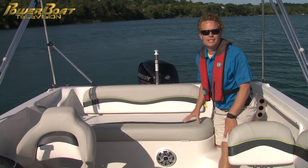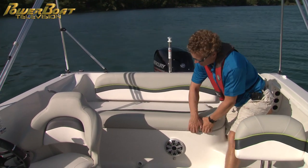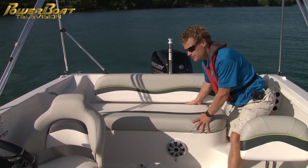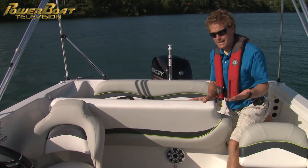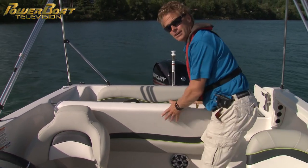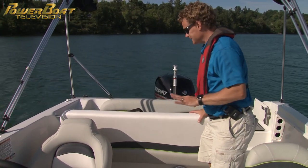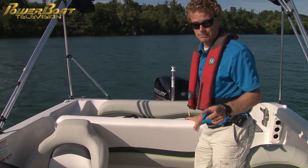Neither the console storage nor the under-deck area are lockable, so you'll want to be careful when mooring or parking overnight. It's always interesting getting on a boat for the first time because you're not always sure how to open some of the storage spots. Like this one — I would think, intuitively, it opens from the front, but it actually opens from the rear. That gives you lots of access from the side, but if you're trying to reach in from the front, the seat is a little bit in your way — not a major problem, but a little bit tricky.